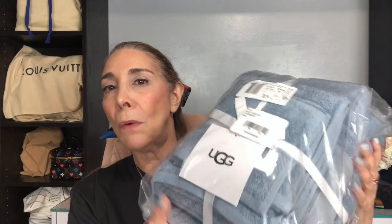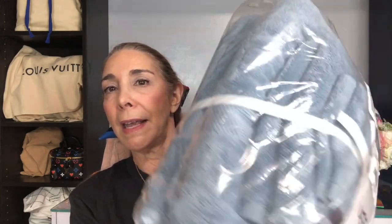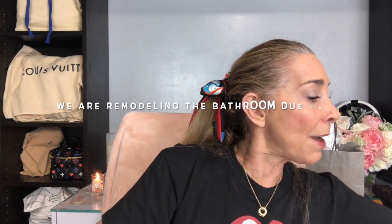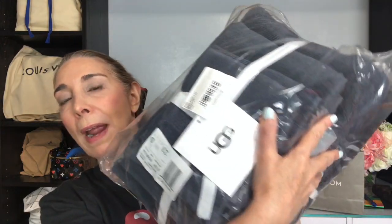I know that there are some things still available in the beauty section and I figured I would share them with you. The first thing I want to show you are these bath towels from UGG — a bath towel set. It comes with two bath towels, two hand towels, and two face towels. They have about five or six different colors. I picked up this really pretty light blue set that I intend to use in my second bathroom, and I also picked up these dark gray ones.